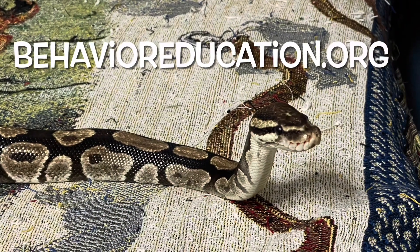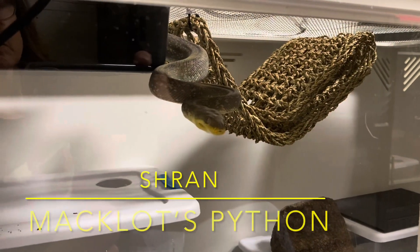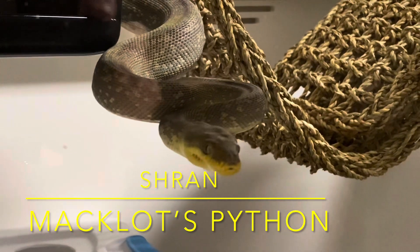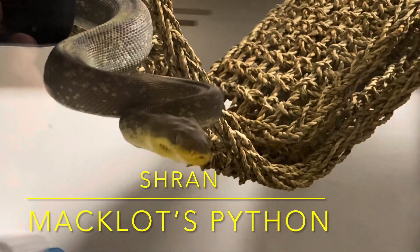Hi everyone, and welcome to Species Center Stage for Thursday, July 27th, 2023. I'm Lori with Behavior Education at Spirit Keeper Animal Sanctuary, and this week we are featuring our Macklott's python, Shran.